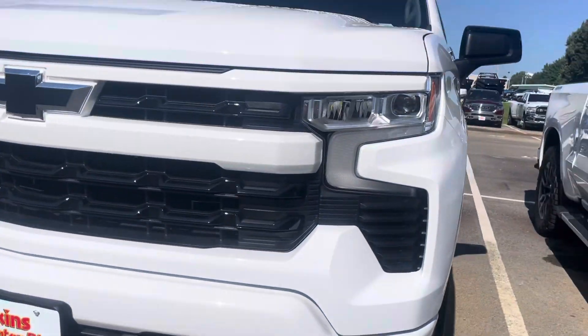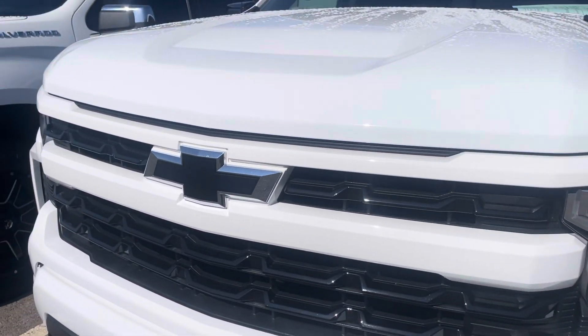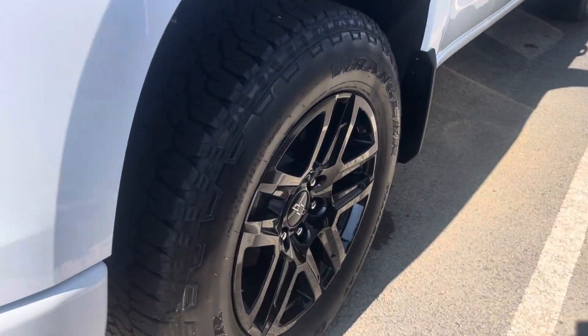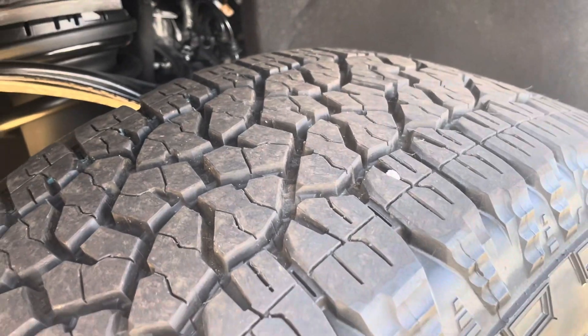Fog lights, headlights, everything looks just like it should. This one's got a nice blacked-out grille and blacked-out logos as well. Black wheels — no curb rash or damage on that driver's side. Tires look brand new, and underneath brand new as well. Super clean.